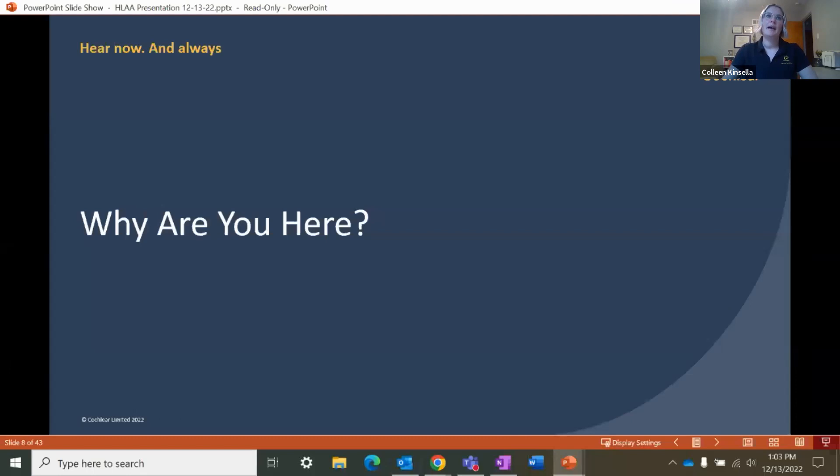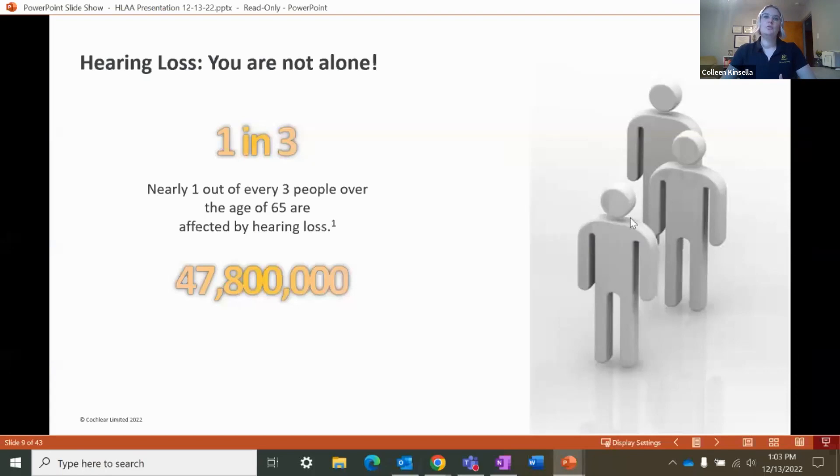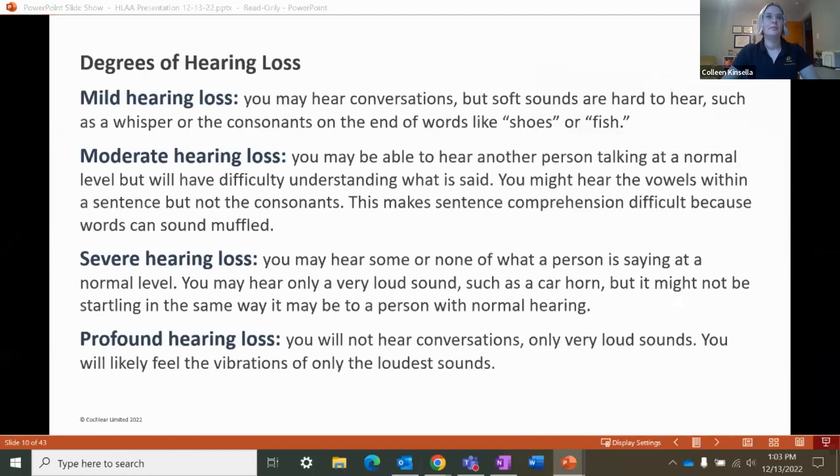We're going to start by examining why you're here today. We know that almost one in every three people over the age of 65 are affected by hearing loss. Worldwide, that's almost 48 million people. We share this statistic so you know that you are not alone. We're going to discuss the different degrees of hearing loss first. You have likely heard some of these words during an audiology appointment or an appointment with your surgeon, but we're going to go over each of them in a little more depth.